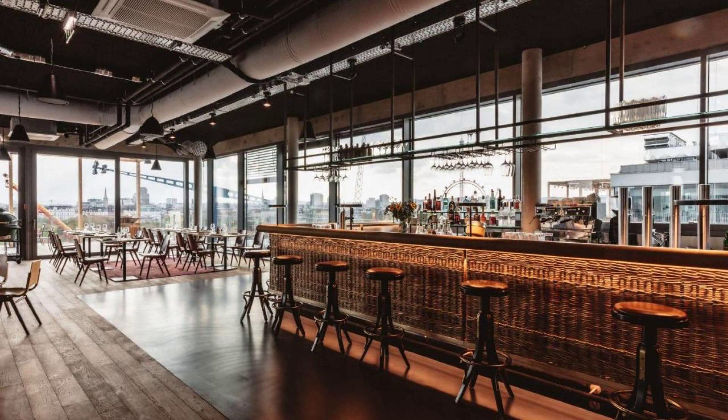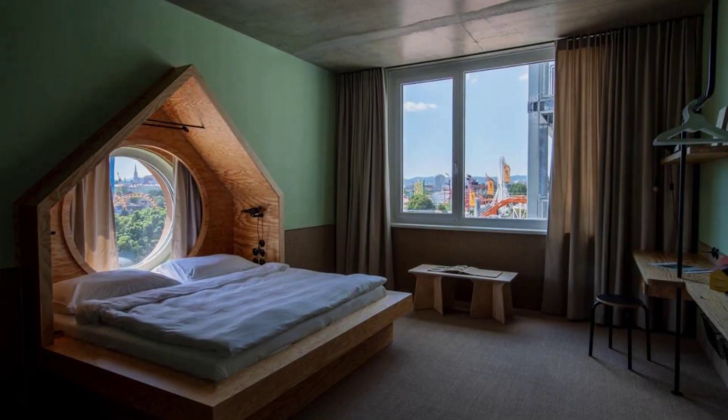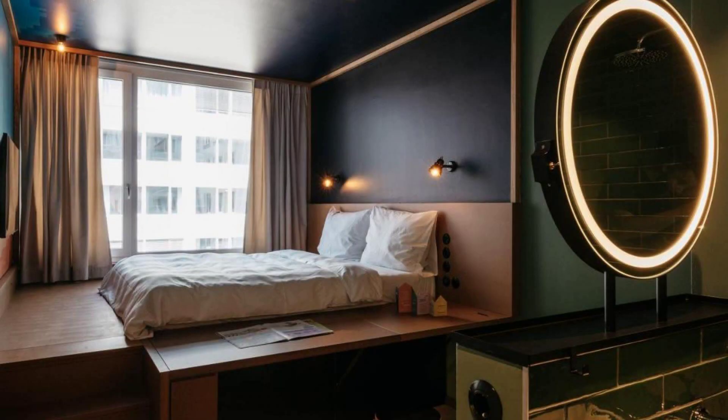The location of the hotel is superb and guests love walking around the neighborhood. There are more than 1,000 reviews of this hotel on Booking.com.